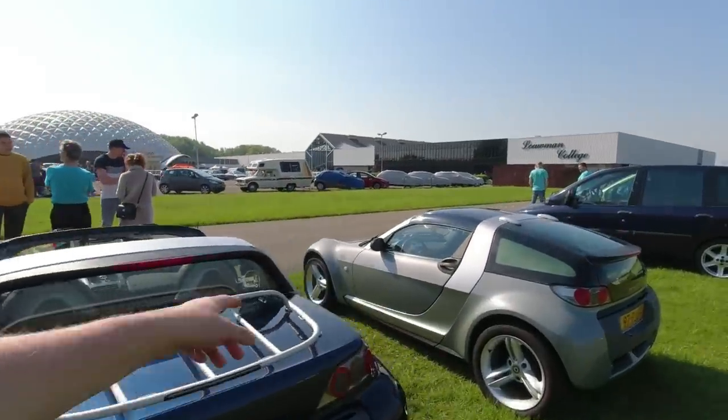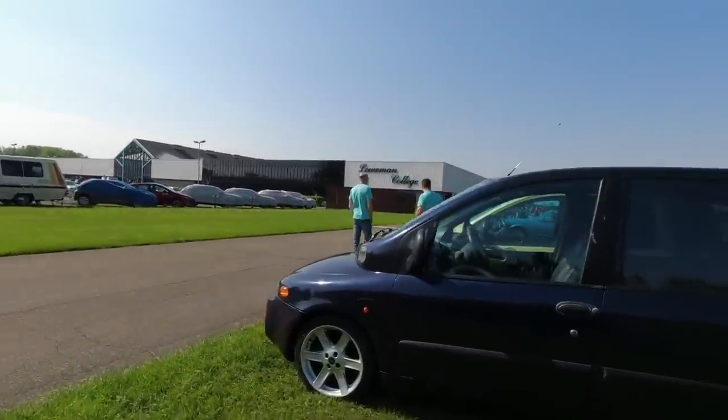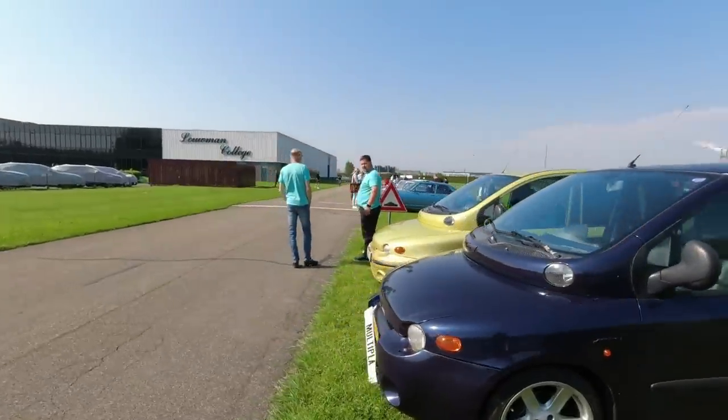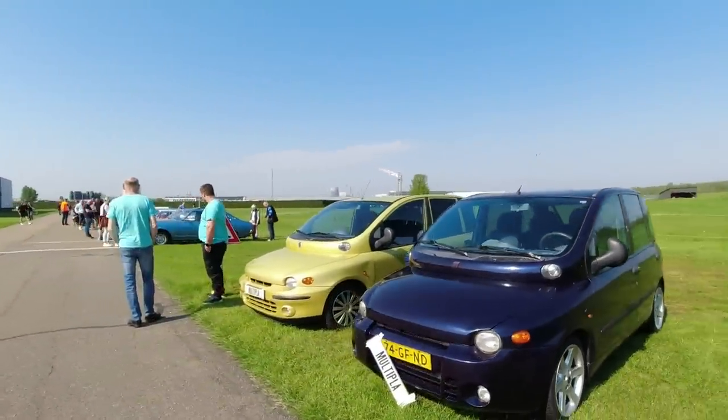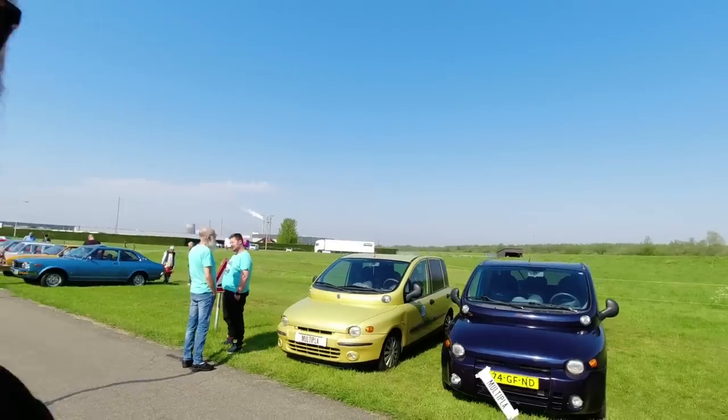Here we've got the Roadsters and the Roadster coupes. And then we've got, of course, the Fiat Multiplas. People were asking about Delia recently - Delia the Multipla is sadly dead. But these Multiplas happily live on - they are such great cars. Lovely to see them.